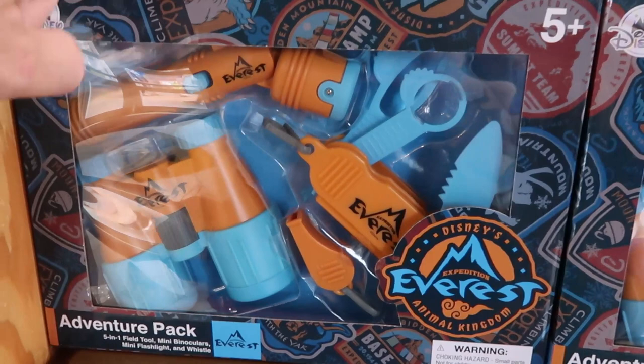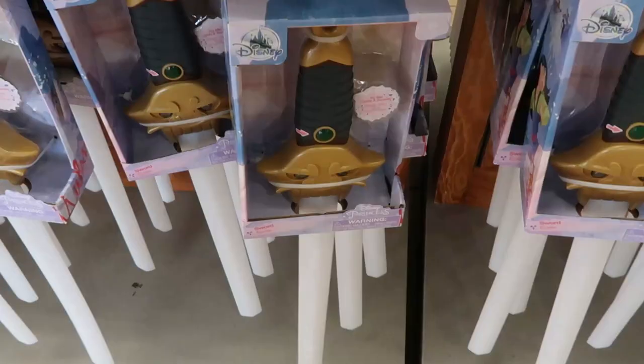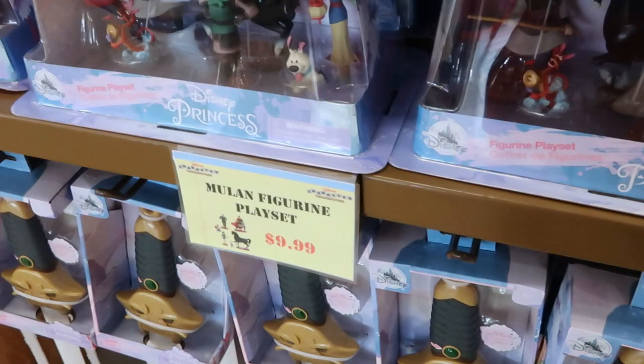As soon as we enter here, they have the Expedition Everest adventure pack for $6.99 — this was originally $12.99. Luke actually literally just wanted this at Animal Kingdom, and they have it here already. They have these Disney princess swords here — these were $24.99, right now they're only $9.99.